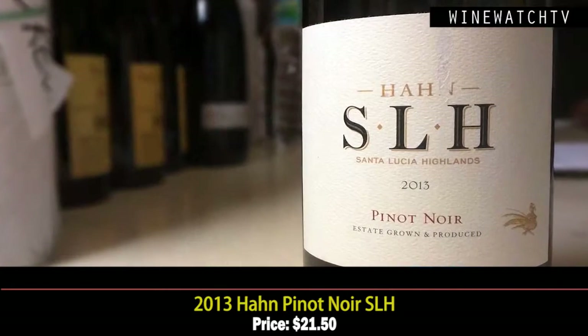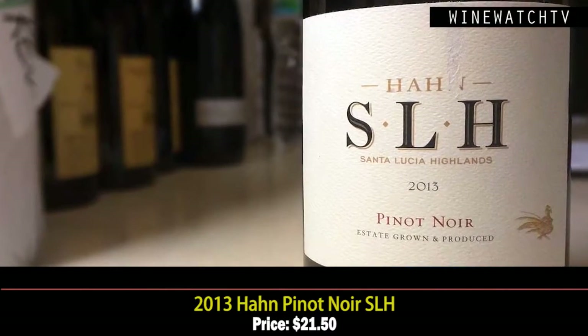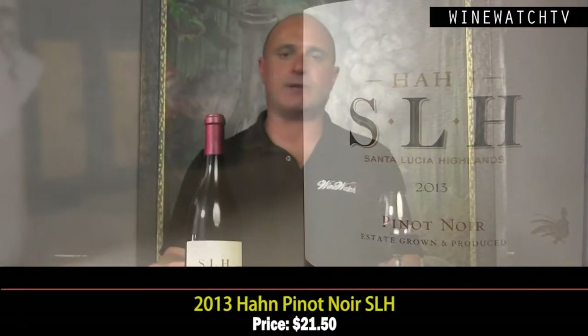The Meiomi wine is just absolutely mind-blowing. The Santa Lucia Highlands Pinot Noir — for the money — we try to keep this in the shop at all times because at around $20 you can't beat this wine if you like this California-style Pinot. This lovely cherry pie fruit, and all the wines from Han are incredible values.